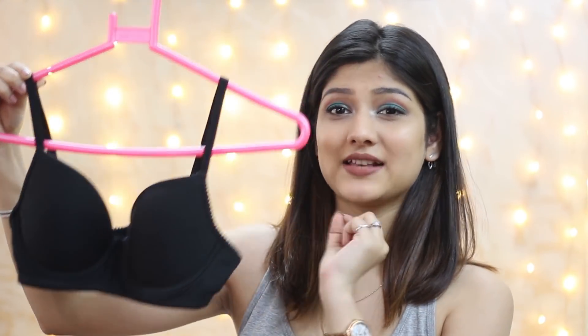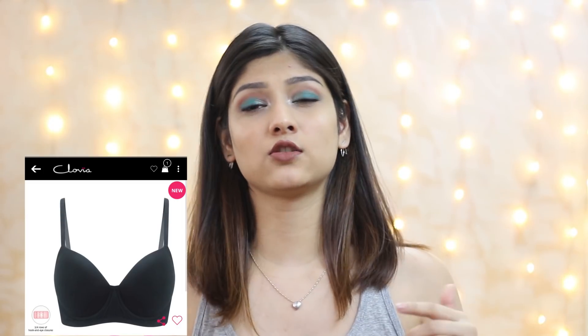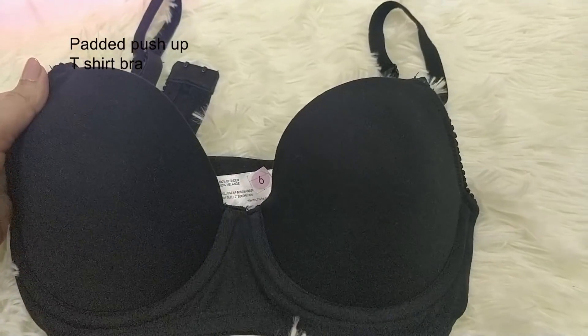The second bra, my favorite, is the t-shirt bra — it's padded and black in color. The best thing I like about it is the plunge neck, so if you wear deep V-neck fitted t-shirts, you can use this bra. They have it in nude as well. The padding is perfect. Make sure the bra line doesn't show through tight t-shirts — that happens because you haven't worn the correct size. Everything that's not off-shoulder, you can wear this bra.